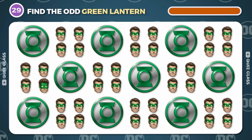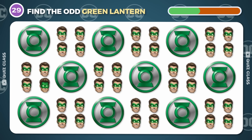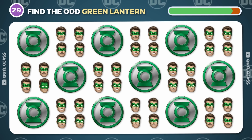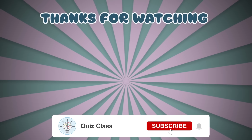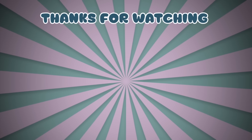Final round. Find the odd emoji. It's here. Well done. Write in the comments what is your favorite DC character and how many you were able to guess. Don't forget to subscribe. Thanks for watching and until next time.